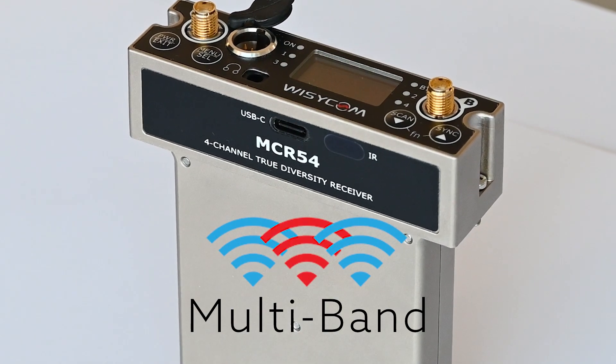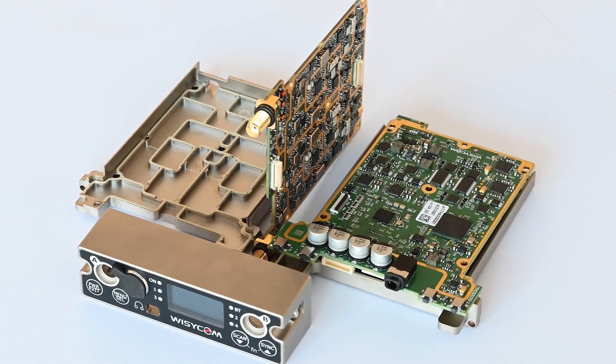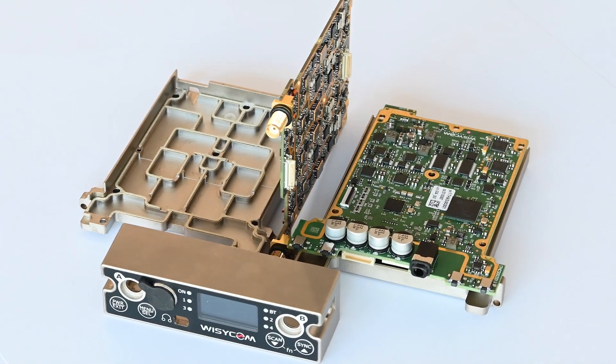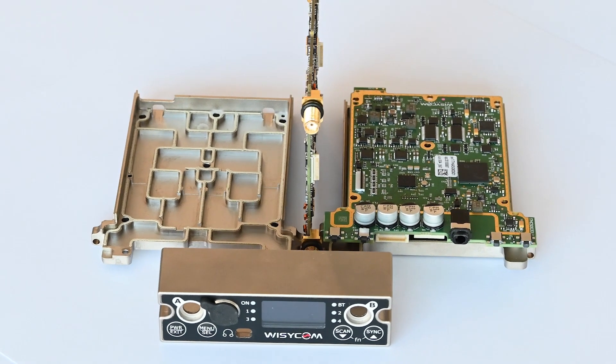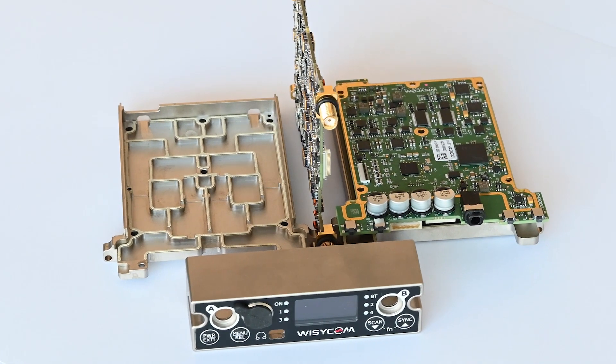In the United States, the MCR 54 covers a staggering 490MHz — UHF and STL — a 260MHz increase over the previous generation of slot receiver.